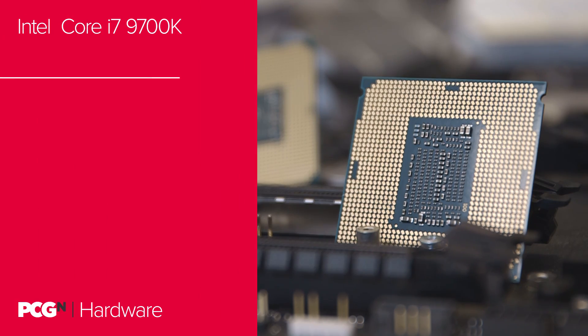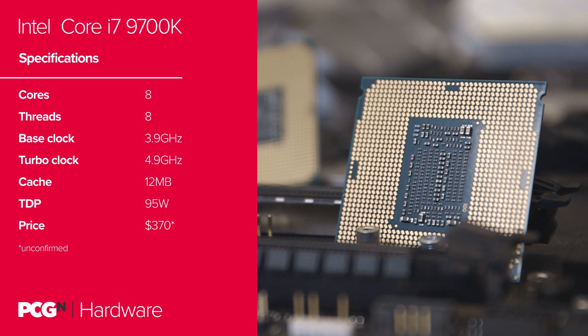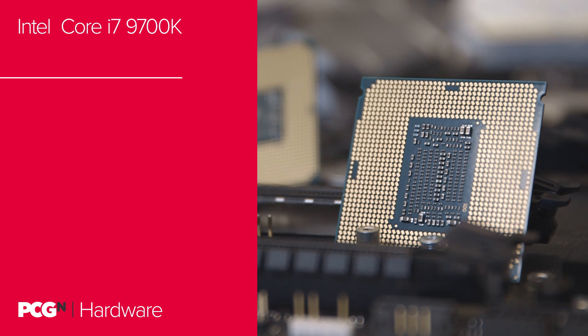But then you have the i7-9700K, a rather strange addition to the Intel i7 lineup. This chip marks the first time in living memory that Intel has ditched hyper-threading on its top i7 CPU — featuring just 8 cores and 8 threads. Confirmed in a review only a few weeks ago, this chip will boost from 3.9GHz on a single core to 4.9GHz. You'd expect some pretty admirable overclocking chops on the i7-9700K too. And all that for a TDP of 95W for both chips — though TDP is more of a recommendation than a hard and fast rule, and should be quickly disregarded if you plan on overclocking.